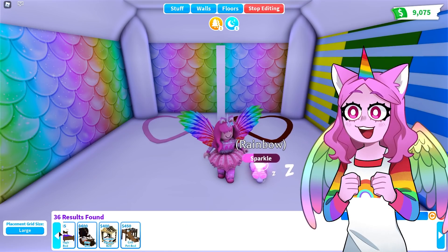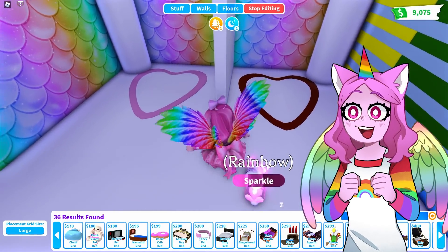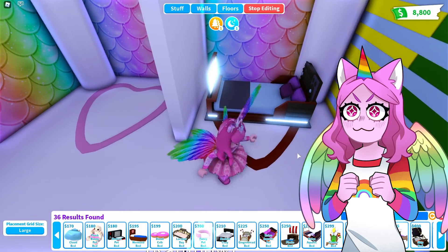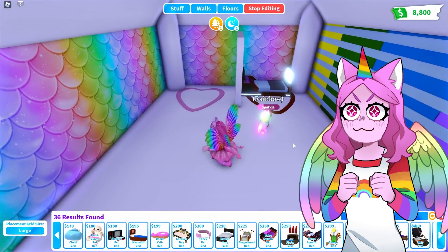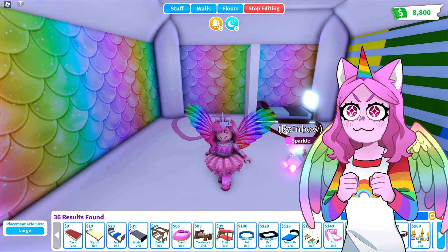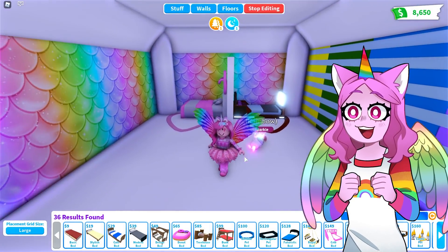What bed would Moody like? She would probably ask for this one, but we might not have enough money. Oh, a cloud bed — this could remind her of Cloudy, but it's a little small. Oh, this one looks very cool — it has a TV on the end. This is very Moody, I don't know how to explain that, but it definitely is. Let's rotate it against the wall. For Sanna, she likes bright and pastel colors like me — what about a cute little bunny bed? That's cute!